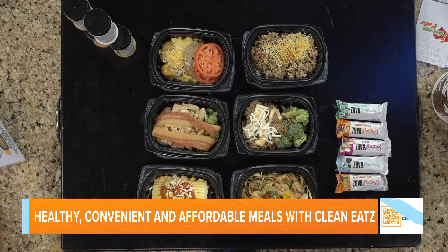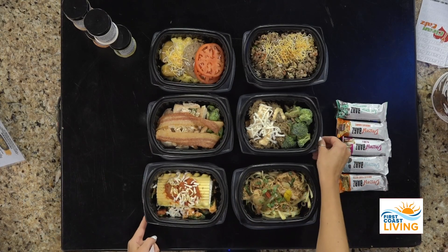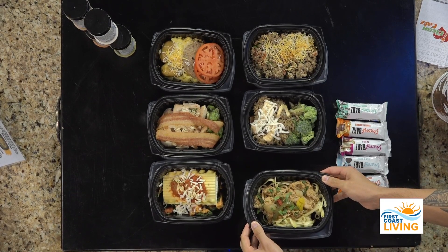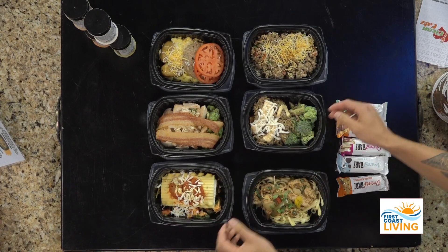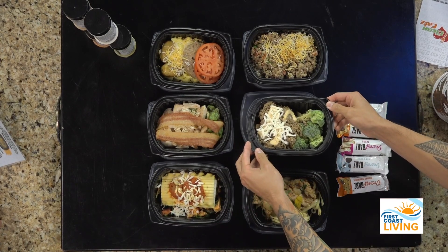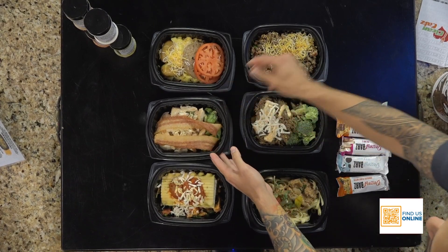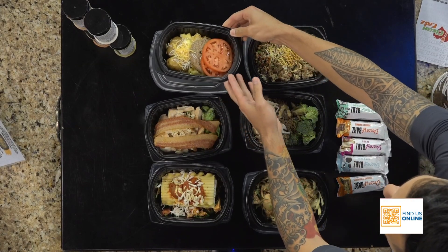Speaking of the menu, we've got some items here. The pre-made meals change each week. Right here we have our barbecue chicken fettuccine, our chicken lasagna, and our chipotle steak bowl. Then we have our pepper jack bacon chicken, our stuffed pepper bowl, and our cheesy egg potato breakfast.